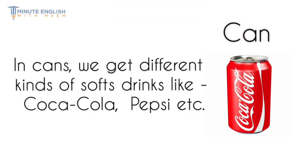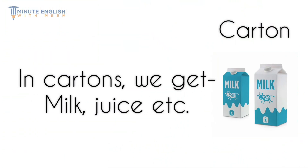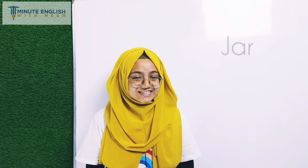A closed metal container for drinks is called a can. A container for drinks made of stiff thick paper is called a carton. A glass container of food is called a jar.